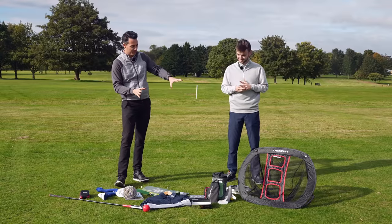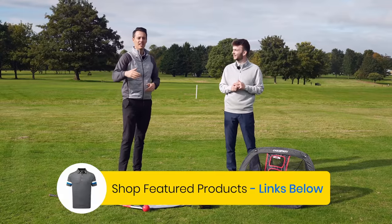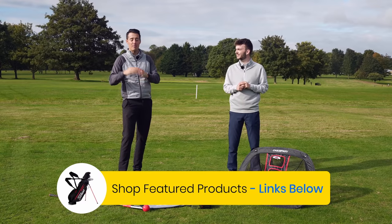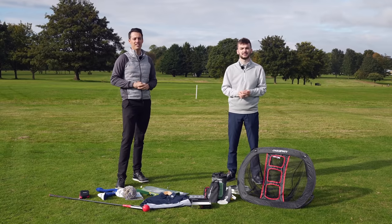As you can see, we've got a lot of gifts in front of us we're going to talk through, and hopefully you'll have some inspiration if you are looking to buy a friend or a family member a golf gift, maybe for Christmas or another event. This is the type of thing you need to consider.